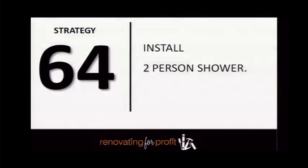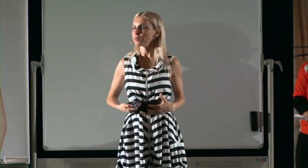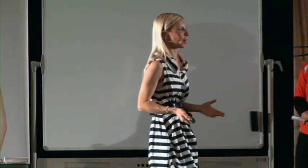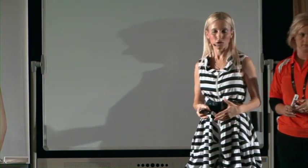Install a two-person shower — people love it, it's a great way to keep the romance in your relationship. If you put yourself in the buyer's shoes, a buyer coming through and seeing two shower heads done nicely would be thinking this could be quite special. Don't overlook the power of those things.